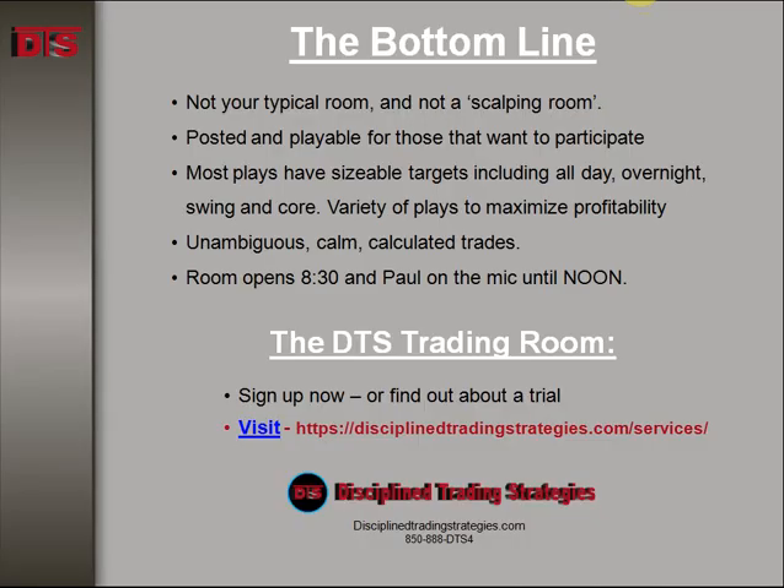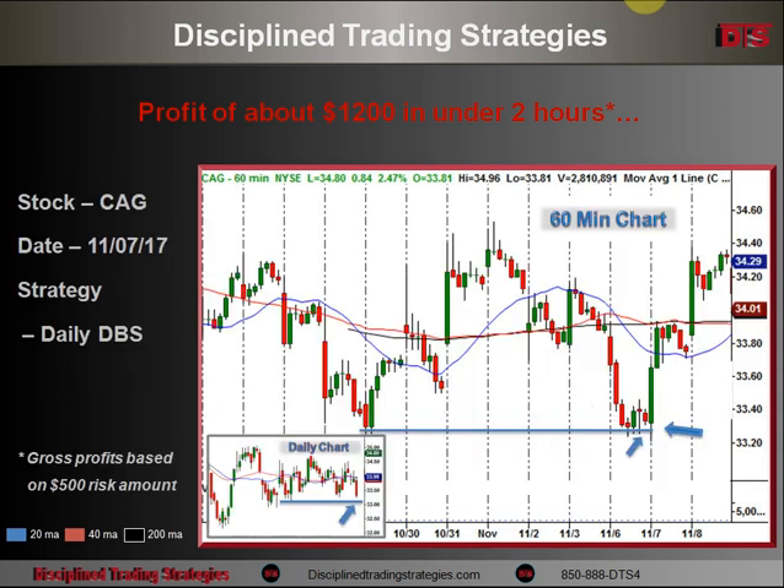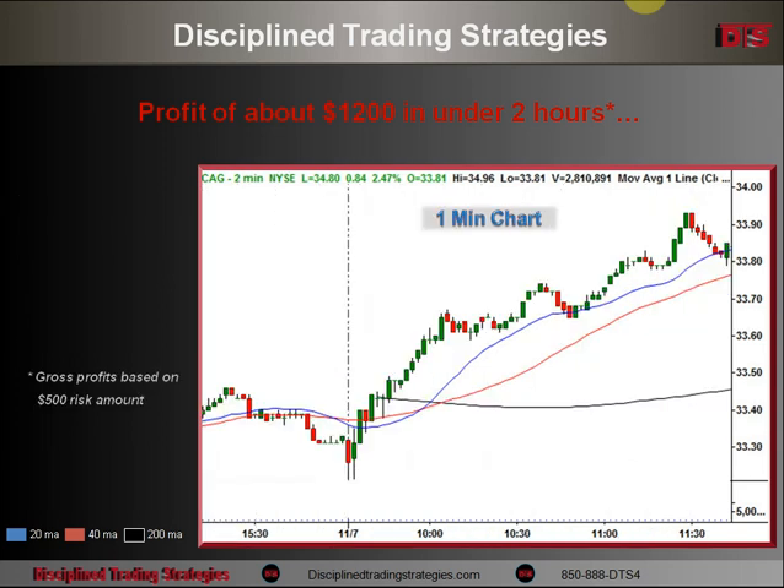Overall, a very nice play — $1,200 in under two hours. I'm not hung up on the time; the plan was to hold this all day. It just really ran to a nice target initially. Notice that holding it longer — going back to the 60-minute chart — the next day it followed through all the way to the top of the daily base. It could have been a two-day hold, which is really the setup that could have been used.